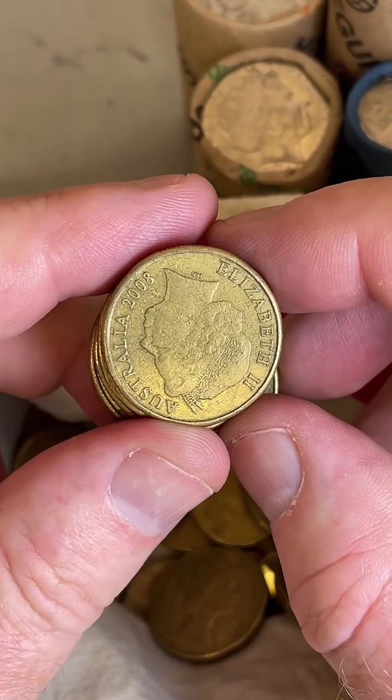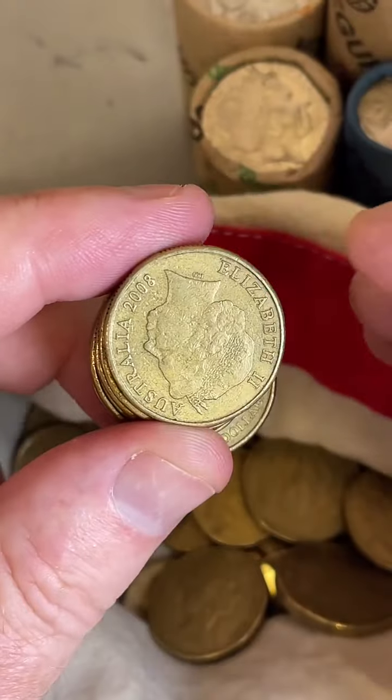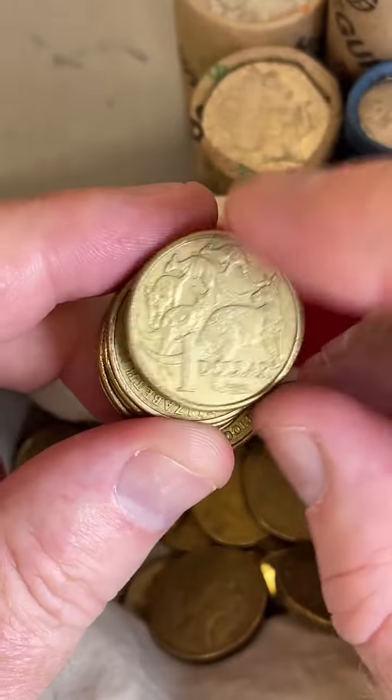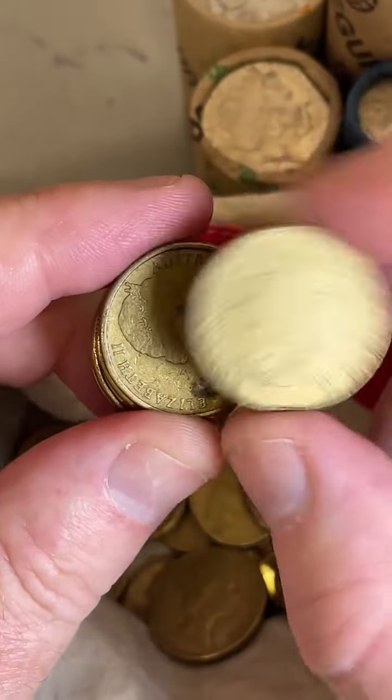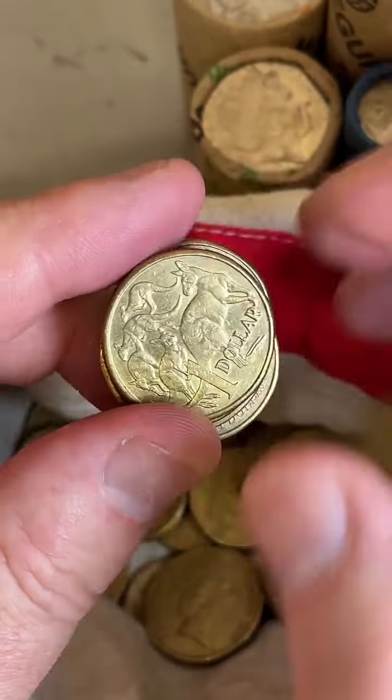Would you declare 2 million minted as a low amount? Well, in the coin collecting circles, below $5 million minted in Australia is considered rare, and between $5 and $10 million is considered scarce. Above $10 million is getting more common.